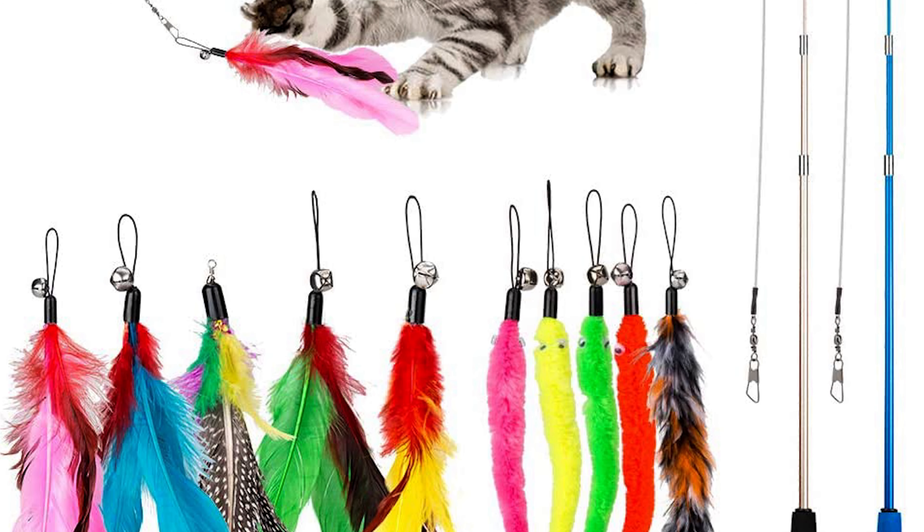Cat toys are also going to be a necessity. When Kona was little she had a ton of energy — a little ball of fire — and toys helped us get that energy out. The most important toy we got was a chaser toy: basically fishing line with interchangeable ends — some had feathers, some had little fuzzy things in different colors. For whatever reason, when she got bored of one, we'd just change to a different color and she would be all excited all over again.